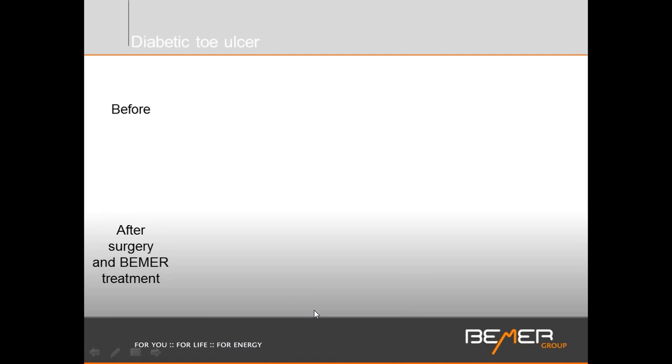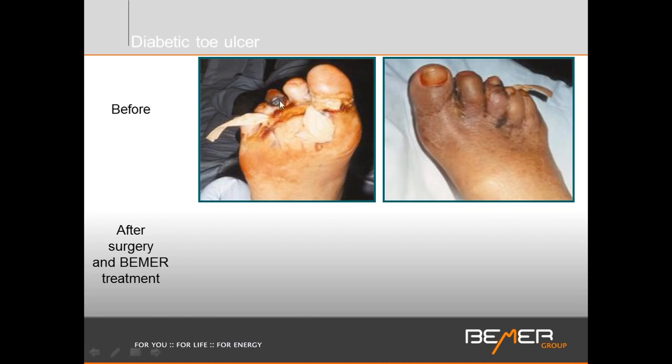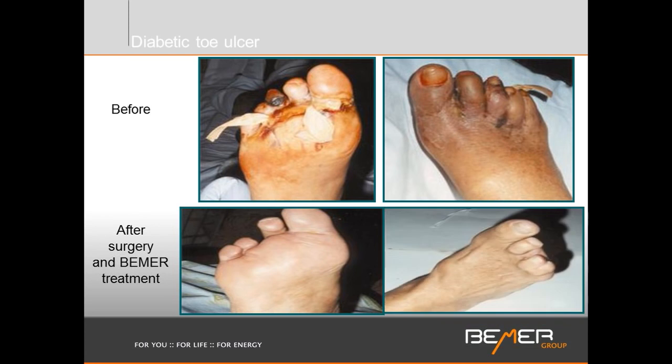Here's a diabetic toe ulcer — a case that was scheduled for amputation. The center toe has totally necrotic, completely dead tissue, and complete stasis is going on. Cutting off at that point would not be feasible to sustain healing. Amputation always goes to a place where there is sufficient blood supply. Now looking at the foot eight weeks post-surgery: yes, the center toe had to be taken, but what a dramatic change — from potentially losing a whole foot to losing only one toe and keeping the foot intact.